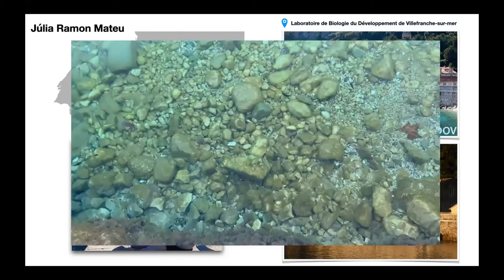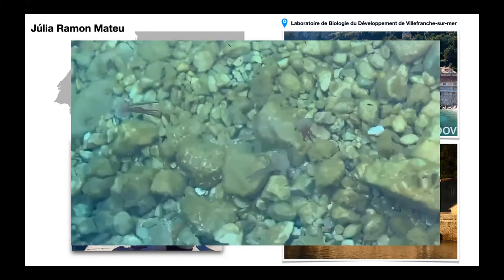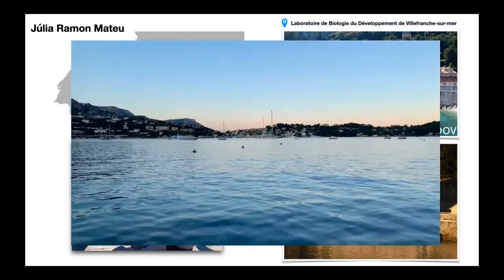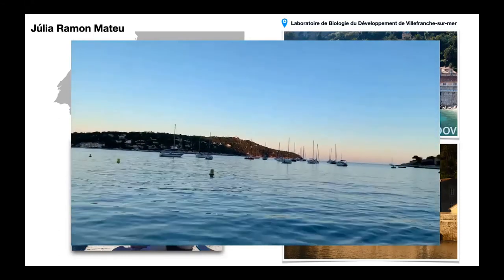I also wanted to show you this video, made from the same point I showed. These are three jellyfish of the species Pelagia, and it's one of the species I study here. This is the view of the bay at sunset, which is amazing. So today from Villefranche and also other locations, we're going to take you into this amazing journey of the evolution of life cycles.